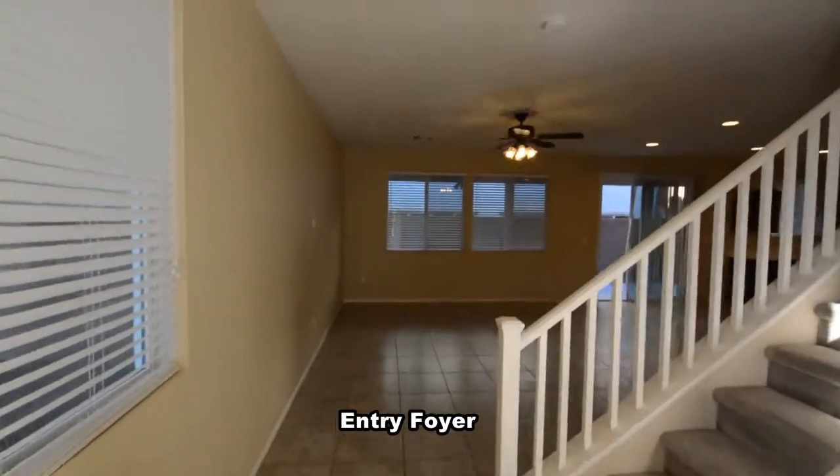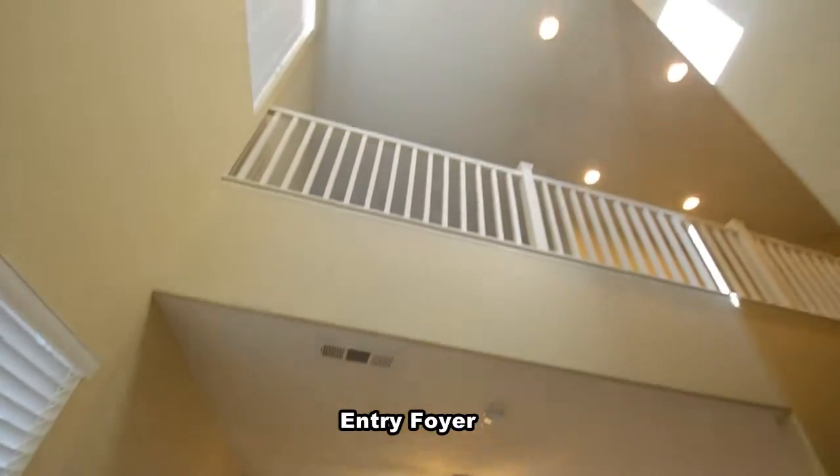The home features three bedrooms with a loft upstairs, with an open floor plan downstairs and a den.